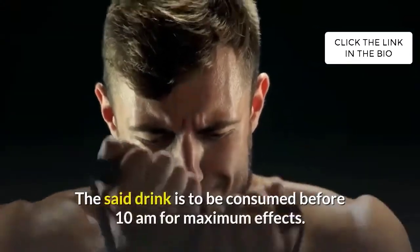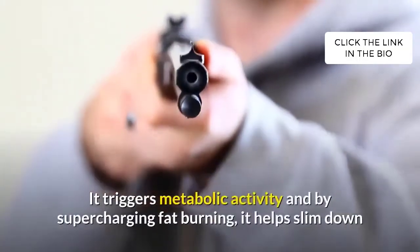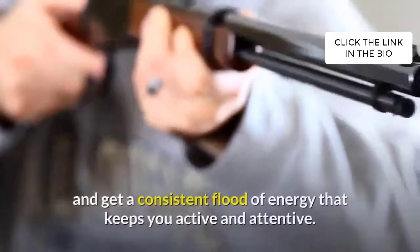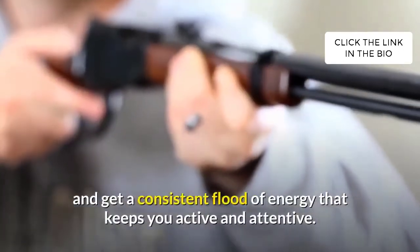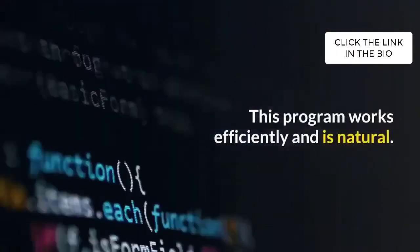The said drink is to be consumed before 10 AM for maximum effects. It triggers metabolic activity, and by supercharging fat burning, it helps slim down and provides a consistent flood of energy that keeps you active and attentive. This program works efficiently and is natural.